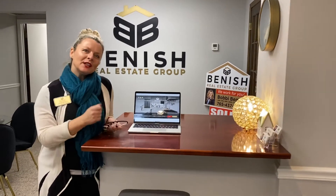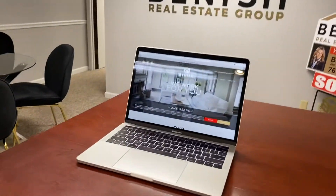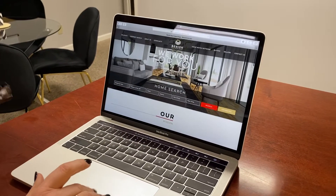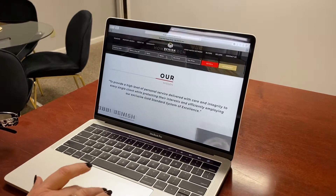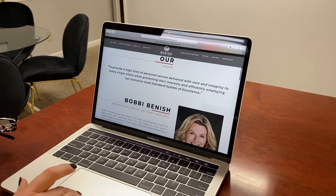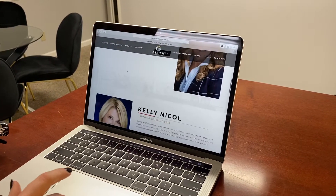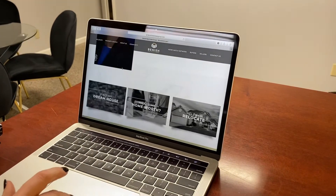Hi everyone, it's Benish Real Estate Group. Come in and take a look at our new website. We're so excited to launch it today. One of the things that was most important to Kelly and I about having a website for our clients and potential buyers and sellers was that it was really easy to find information as well as search for properties.